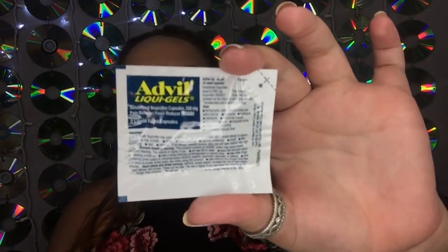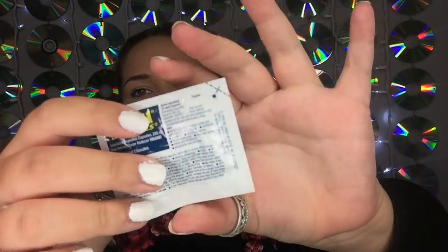The next thing I'm pulling out is Advil Liquid Gels — we've got two gels in here. That's really cool because everybody gets cramps or headaches or both when it comes to their period. It's nice to have something you can throw in your purse or have in your bedroom just in case. I find liquid gels work so much better than the non-liquid formula, so that's a really nice little extra in there.